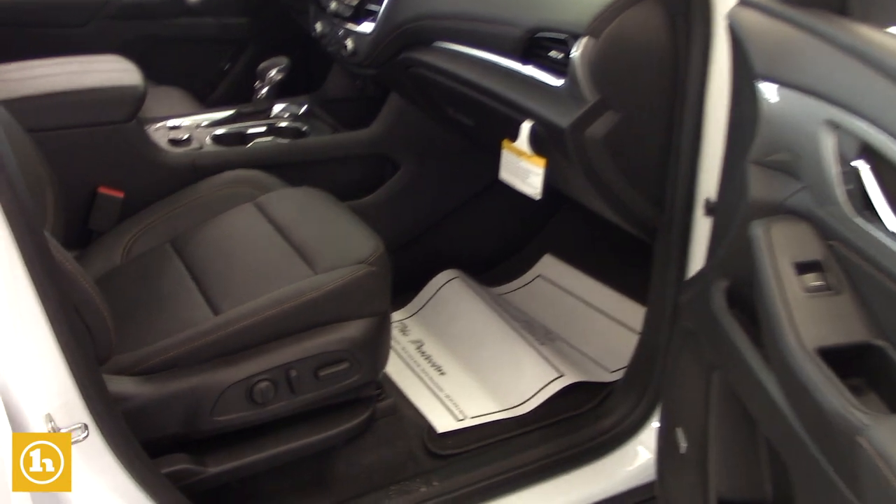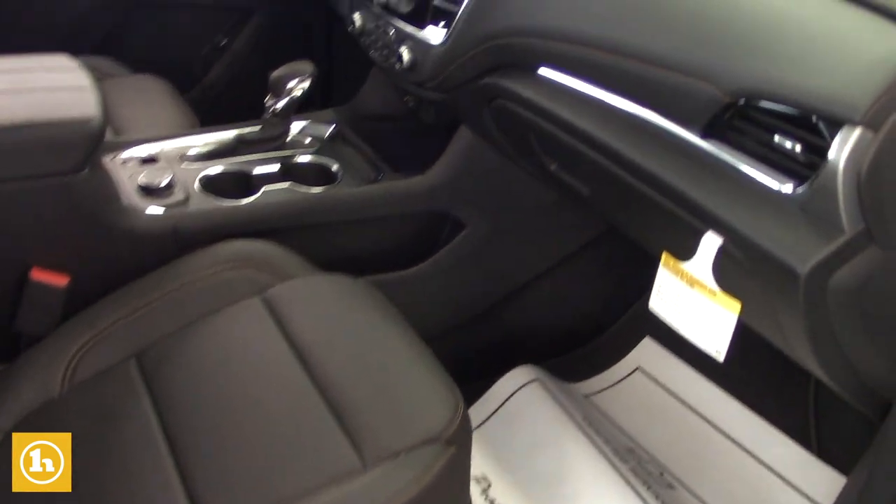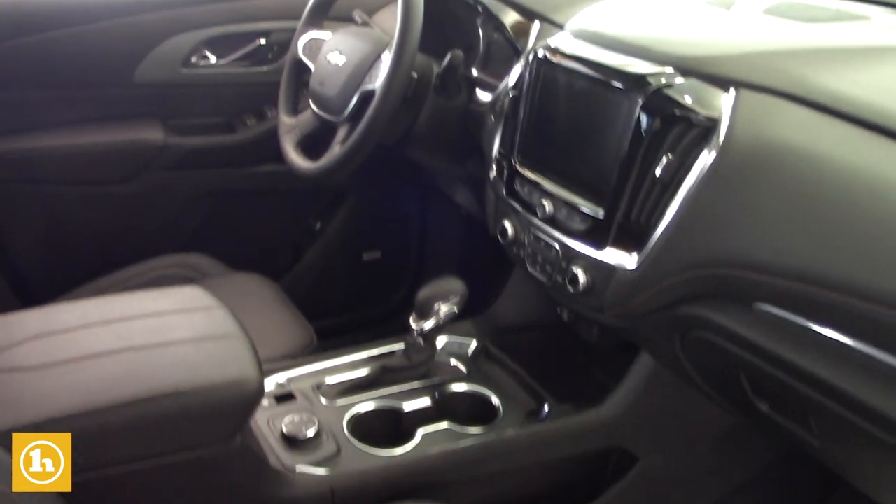This one does have the safety features equipped in it as well, on the side of the mirror here. You do get power seats with lumbar support on both sides.